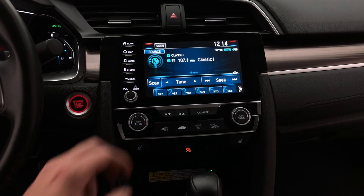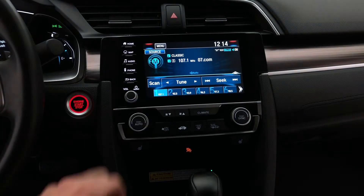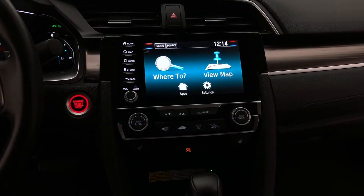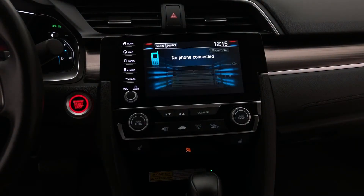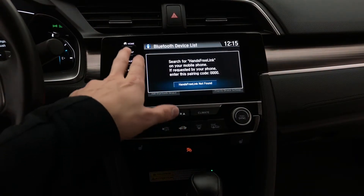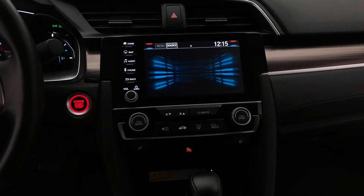A look now at the key fob — that's keyless entry with remote engine start and remote trunk release. The 7-inch touchscreen display features AM, FM, and Sirius XM satellite radio. Here at Ride Time we give you a three-month free trial for Sirius XM. You can connect to your phone via Bluetooth, and take a look at the navigation system — stream your own audio and have a truly hands-free experience.